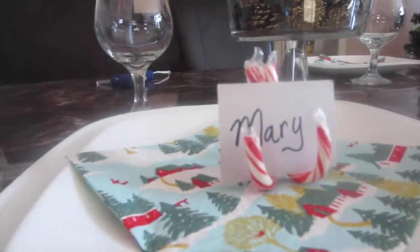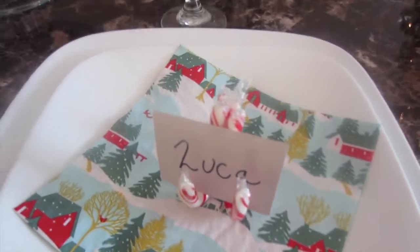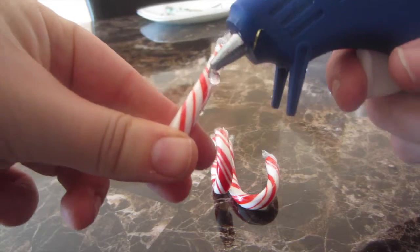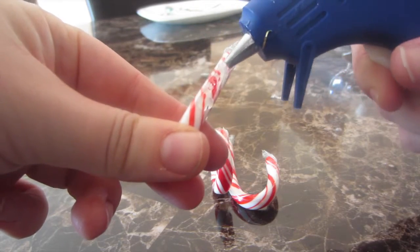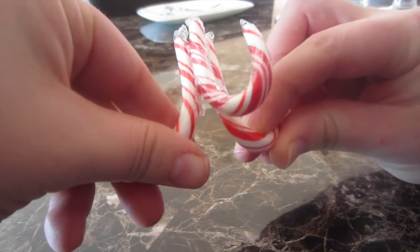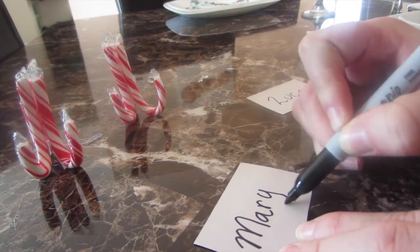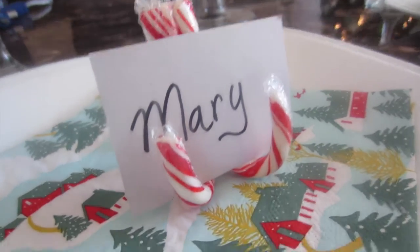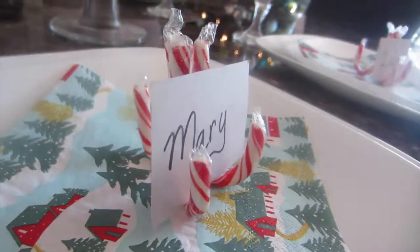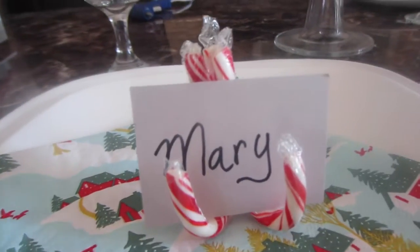I love the idea of putting name tags on the table so people know where to sit. This cute way to make a name tag holder is to get three candy canes — you can use large ones or miniature ones. Just hot glue all three of them together, get a little paper for a name tag, write the person's name, put it right on the candy canes, and place it right on a plate. It's so cute and people know where they need to sit.